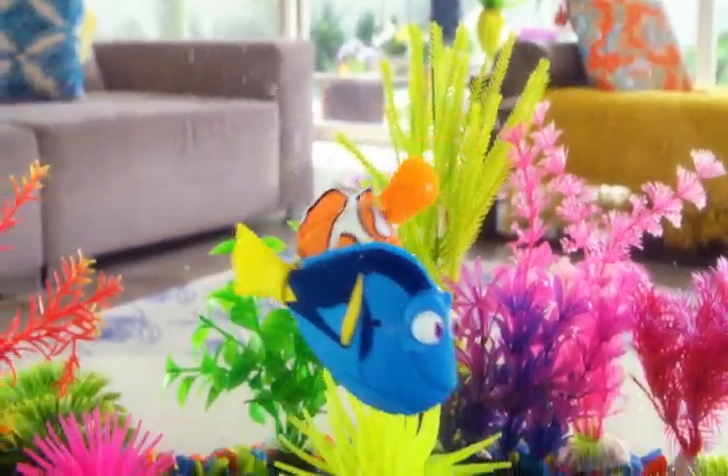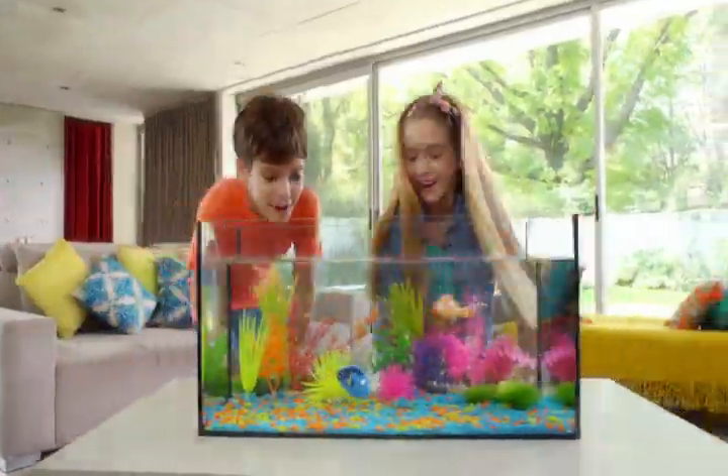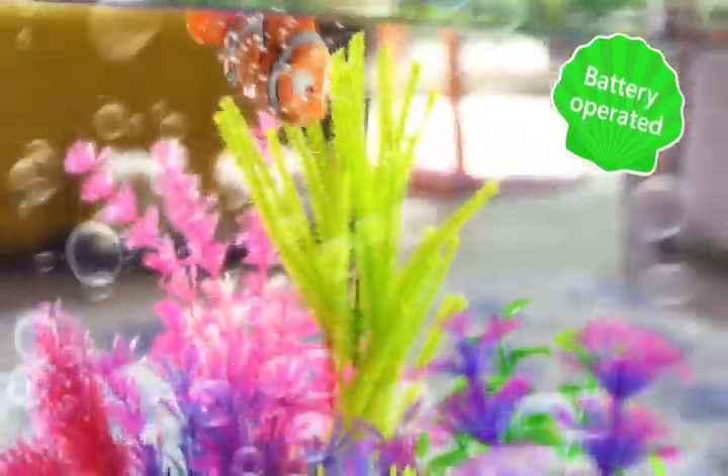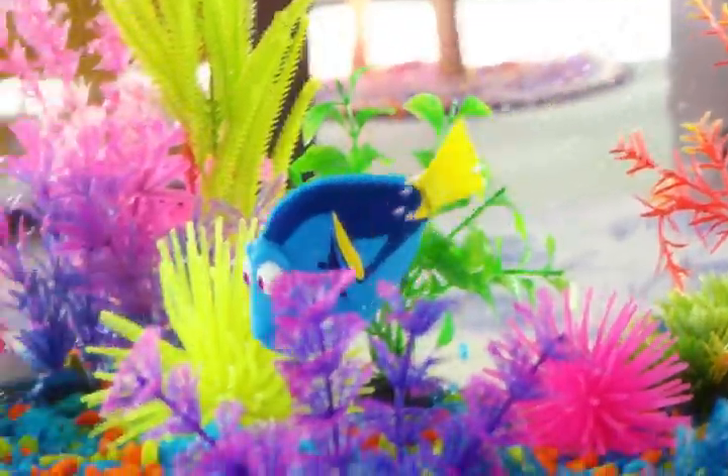From Disney Pixar's Finding Dory, it's RoboFish — lifelike robotic Dory and all of her friends. Water-activated carbon sensors let them burst to light when you drop them in water. They'll dip and dive in all directions, just like they do in the movie.